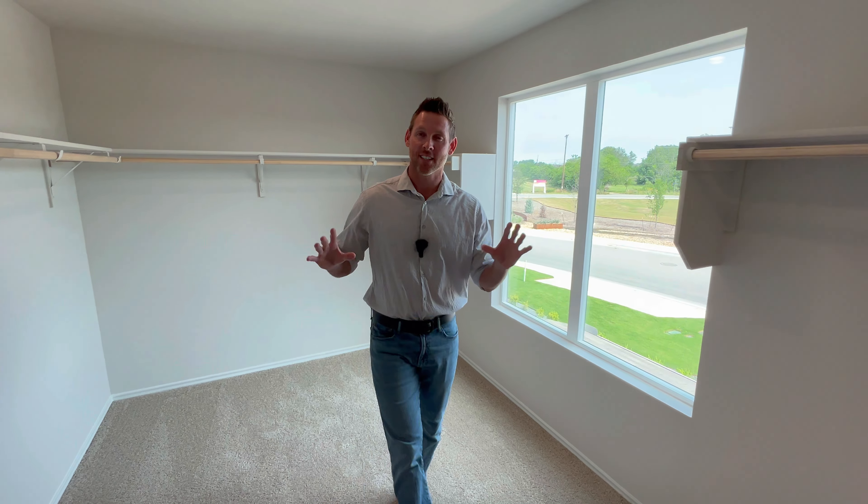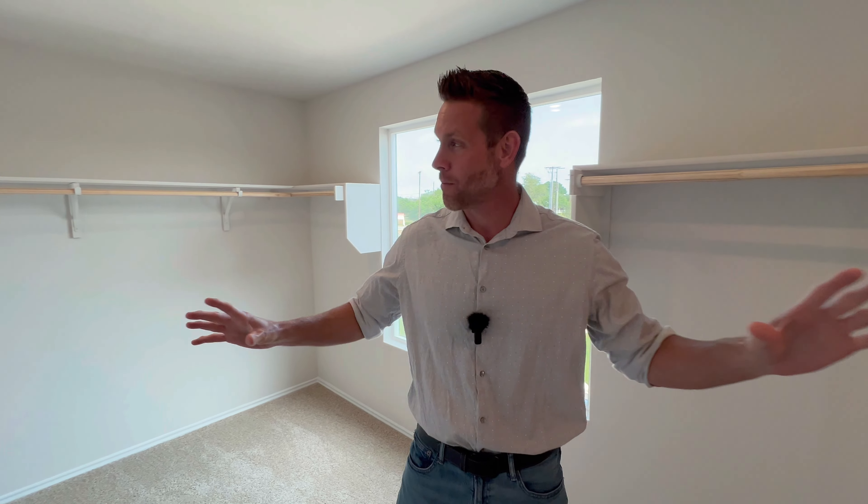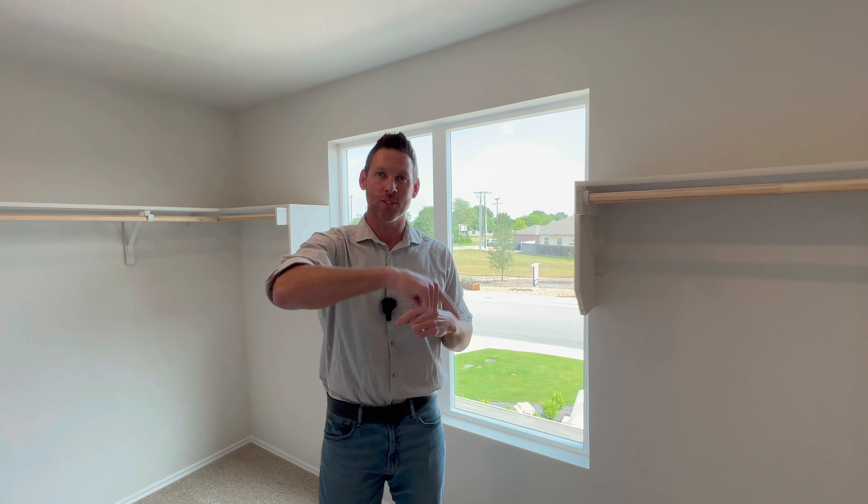This is absolutely one of the biggest closets I've ever seen in a primary bedroom, and we're touring this model home today so stay tuned.